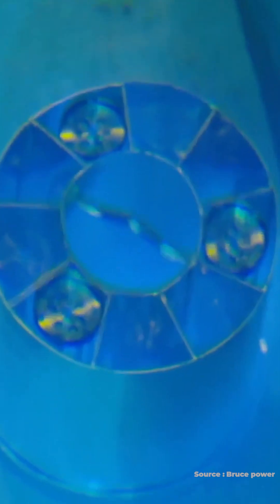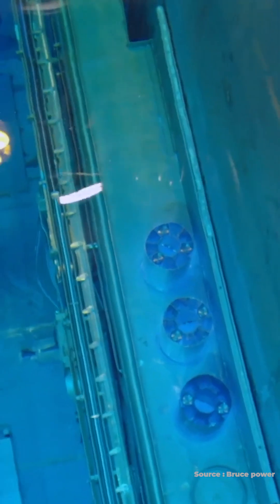What takes place is this spent fuel goes into large pools of water called spent fuel bays, where the fuel sits for several years and completely cools down. These pools of water extract the heat from the bundle.